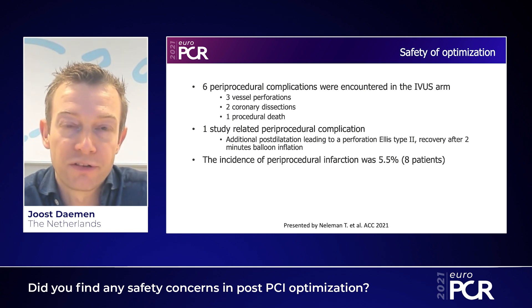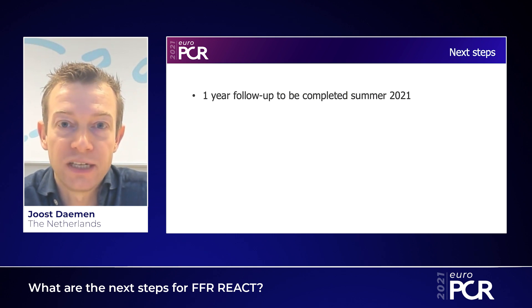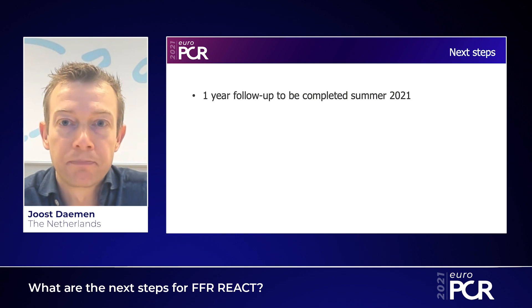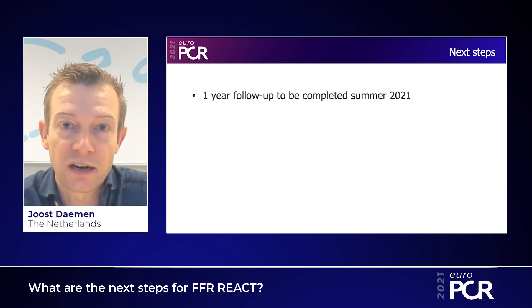With that, we concluded that post-PCI optimization was a very safe maneuver if directed by IVUS. As presented at the recent ACC meeting just a week ago, we focused on the potential of post-PCI optimization in the IVUS arm of the FFR REACT trial. Enrollment was finalized in April 2020, and we are currently finalizing one-year follow-up to address the primary endpoint: potential superiority of IVUS-guided optimization in patients with post-PCI FFR below 0.90 compared to a standard conservative treatment strategy. We look forward to presenting the one-year results of the FFR REACT trial shortly.